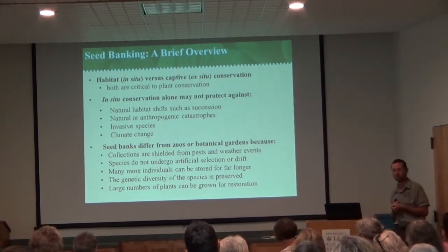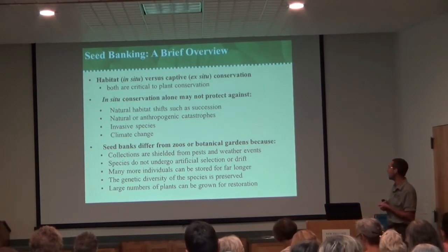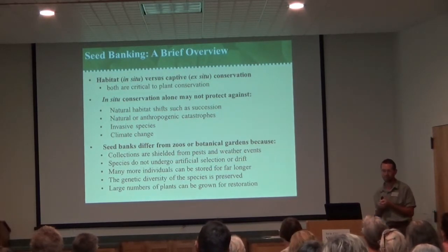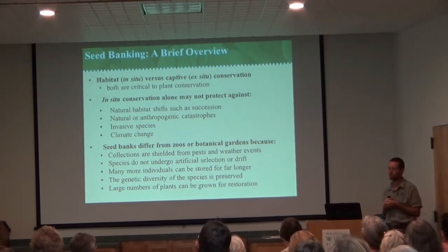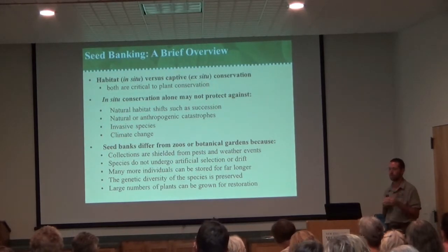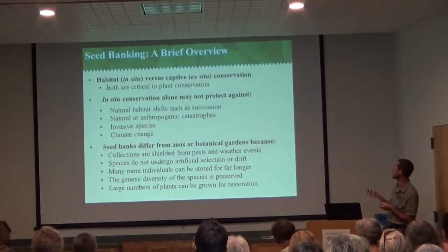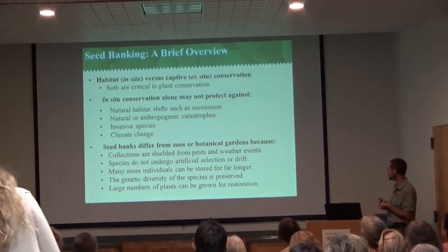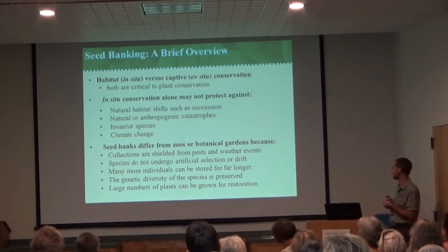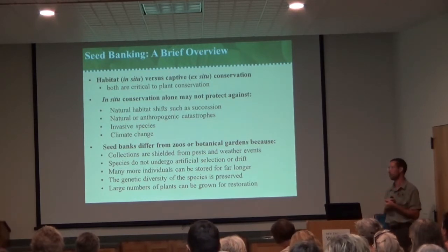We also need that insurance policy of having seeds and genetic diversity banked for long-term conservation. We typically use our seed bank for restoration, augmentation, and reintroduction of native flora. In-situ conservation doesn't really help with succession, and in New England you typically have every habitat going to forest — shrub growth and then trees. Most of the herbaceous layer would be wiped out, especially with suppression of wildfires, climate change, and all of that. A seed bank shields from pests, weather events, shifts in climate, as well as artificial selection and genetic drift affecting wild populations.